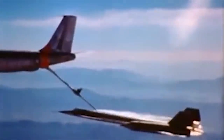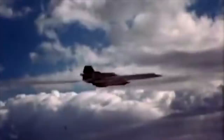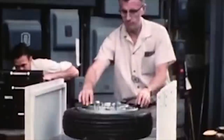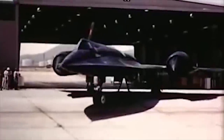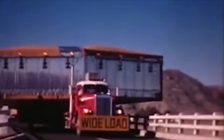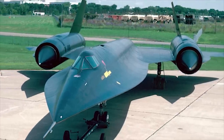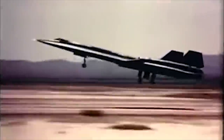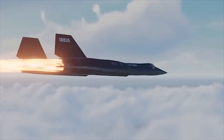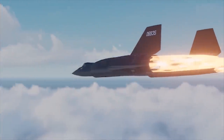The Lockheed A-12 Archangel was a Mach 3-plus high altitude reconnaissance aircraft built by the infamous Skunk Works for the Central Intelligence Agency, based on the designs of Kelly Johnson. The A-12 flew for just five years, from 1963 to 1968, and was the first in a family of super spy planes. Despite its short service life, the A-12 introduced revolutionary concepts in both aviation and manufacturing.